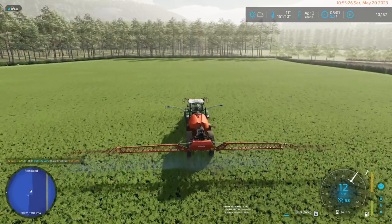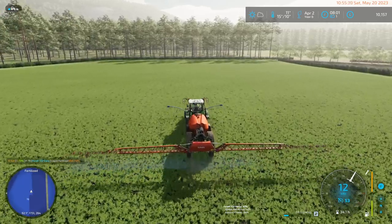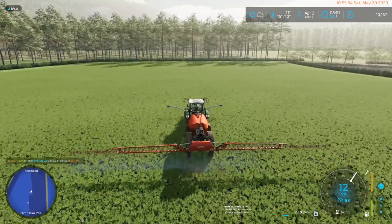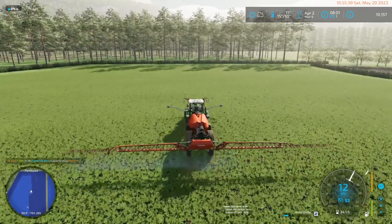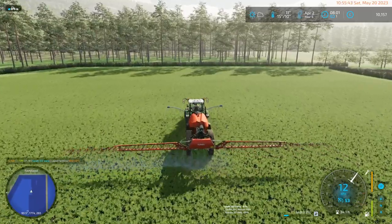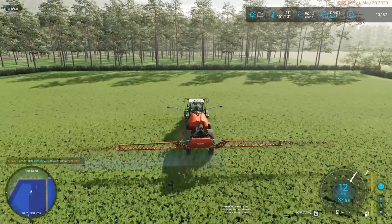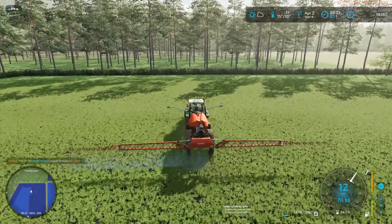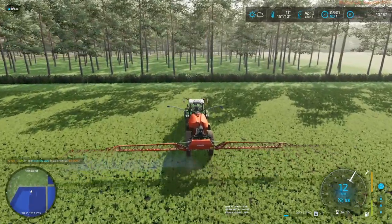I'd much prefer to have this tractor with all of its capabilities than a lesser tractor with less capabilities that cost me the same amount, because no matter what, I'm going to put the hours on it, I'm going to put the months on it.